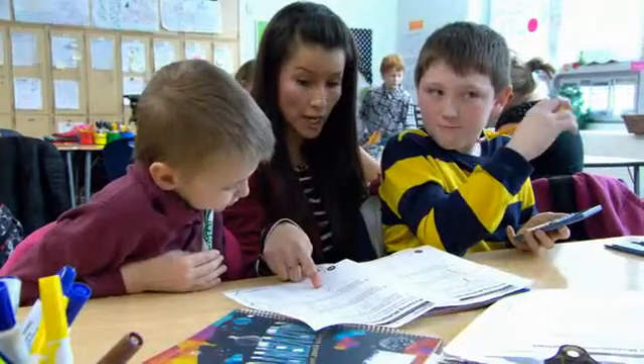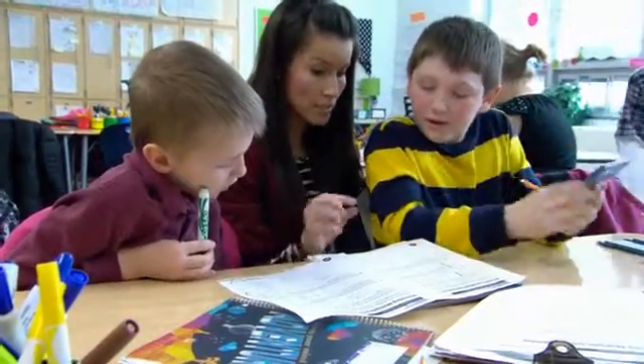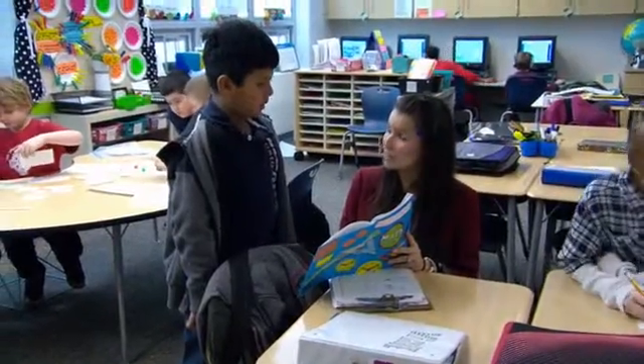During math workshop, some days I'll pull back small groups and check in based off of maybe an exit ticket or a quiz, or I'll collect homework, flip through it, and pull out kids where I see they really need to meet — this is what I'm seeing.